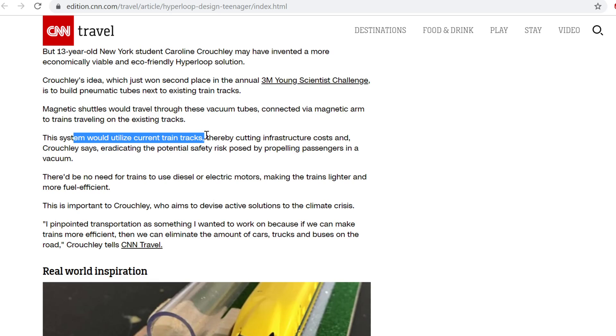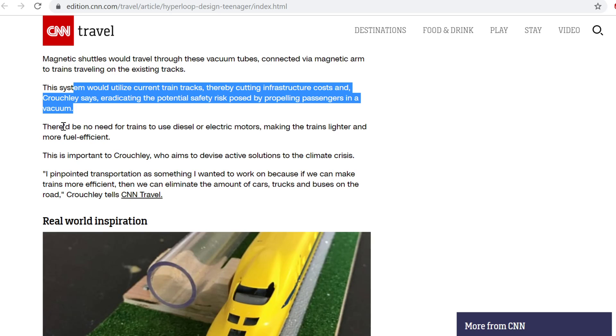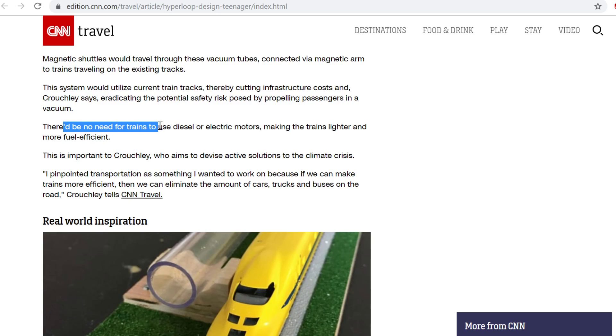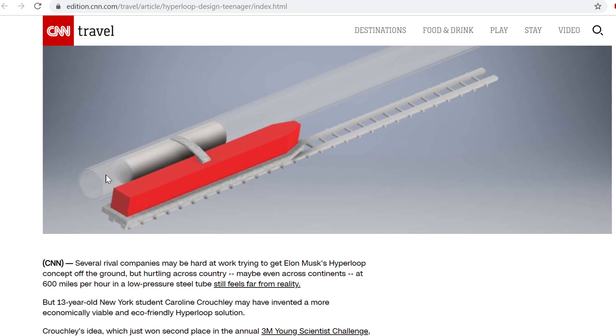The system would utilise current train tracks, eradicating the potential risks posed by propelling passengers in a vacuum. So no people going in the Hyperloop — fine. There'd be no need for trains to use diesel or electric motors. Wait, is she actually proposing pneumatic tubes where they pump gas in? Because those are woefully inefficient.